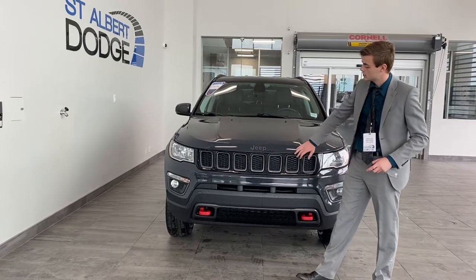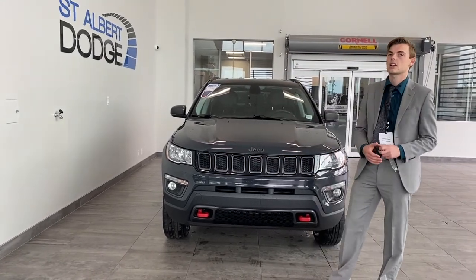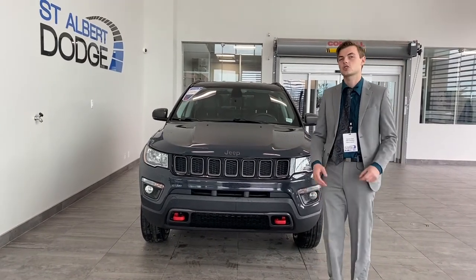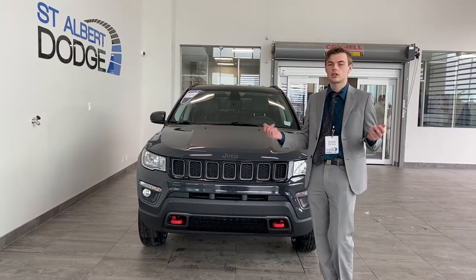There are seven grill slots — it's pretty much been the same since Jeep started. The reason why they do seven is because Jeep's been on all seven continents of the entire world. So fun little fact about Jeep.